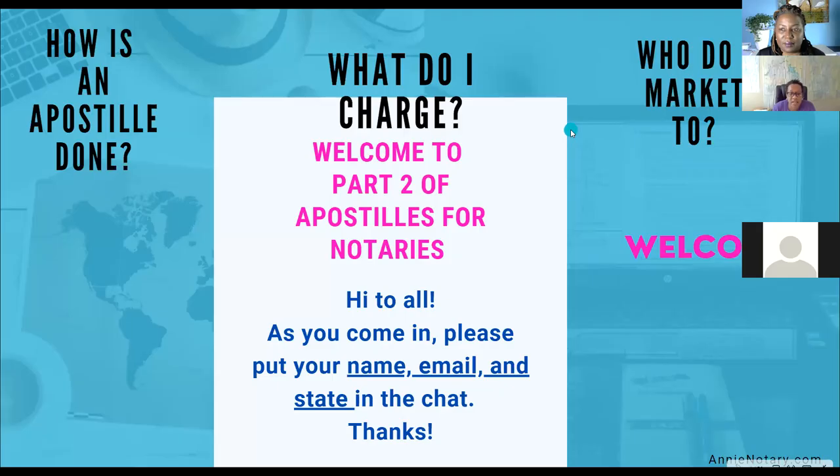Good evening everyone. I'm Tammy, and I'm going to be facilitating Apostille for Notaries, Part Two. If you have any questions, please don't hesitate to put your questions in the chat box or raise your hand by icon. This class is intense on the information and usually a large class, so I'll be consistently monitoring to make sure everybody's questions get answered. Enjoy, and thank you again for sharing your time with us.